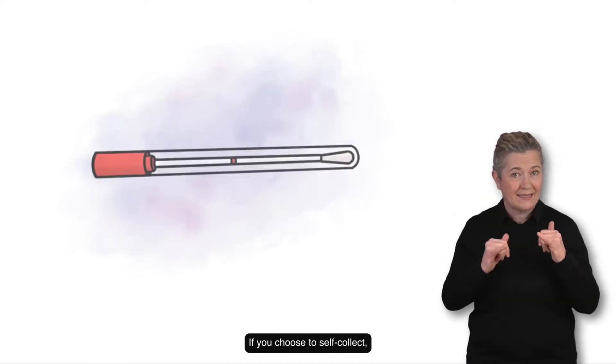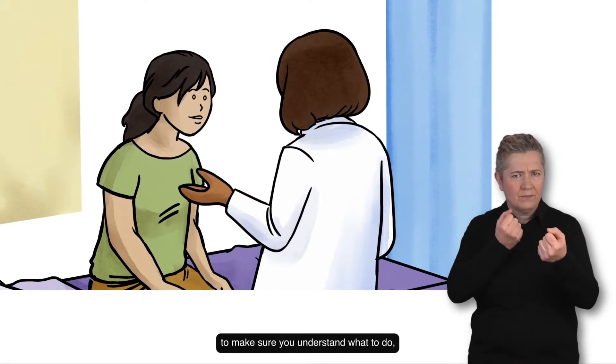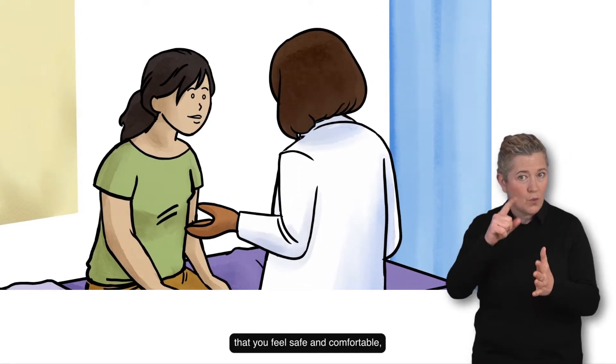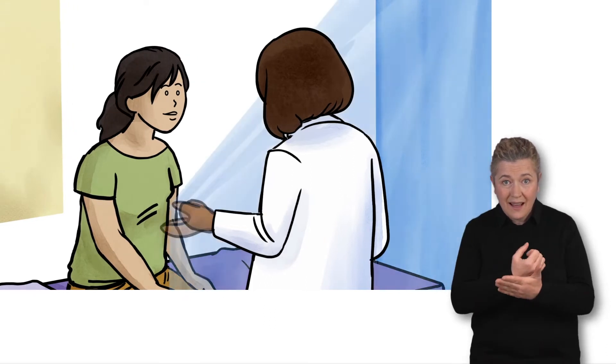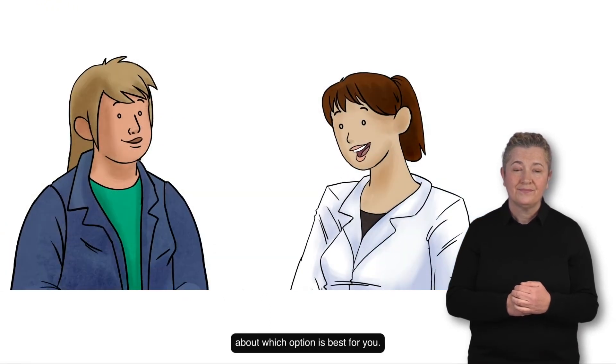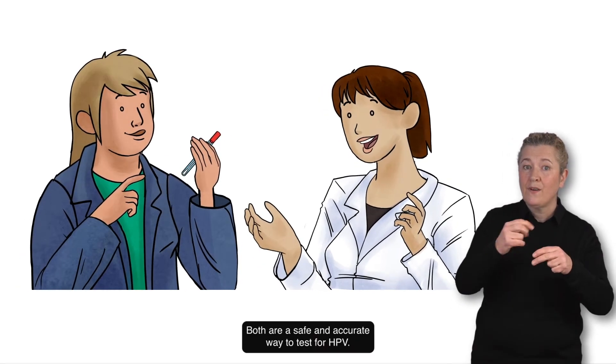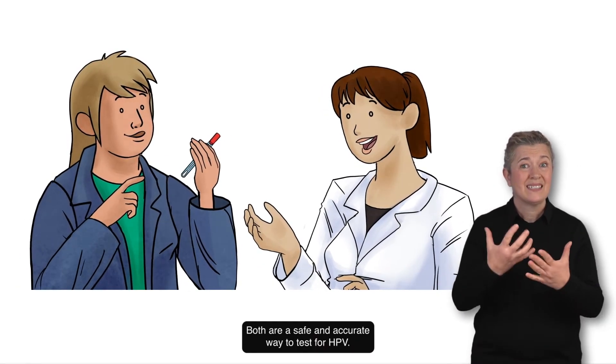If you choose to self-collect, you'll have support from your healthcare provider to make sure you understand what to do, that you feel safe and comfortable and that you have enough privacy. Talk to your healthcare provider about which option is best for you. Both are a safe and accurate way to test for HPV.